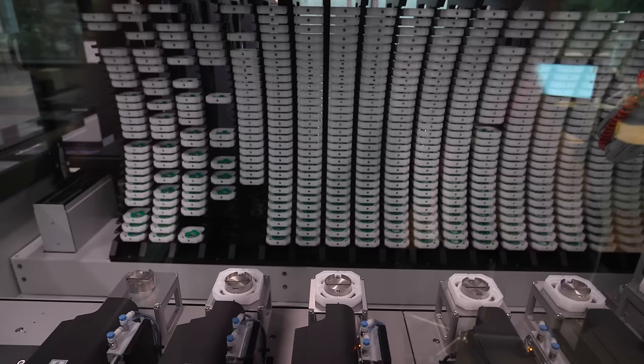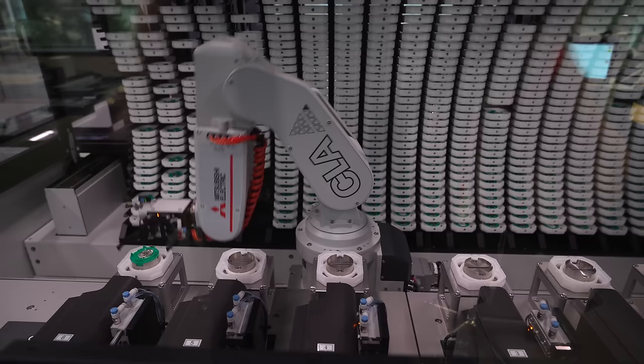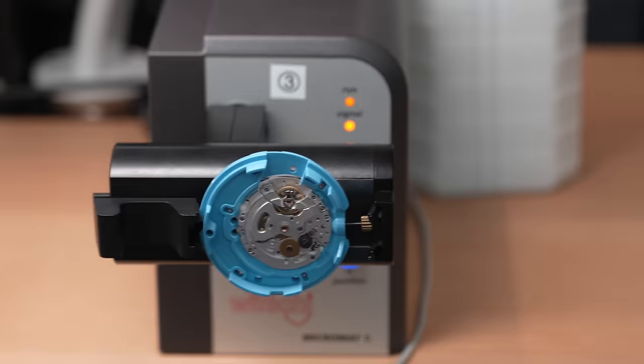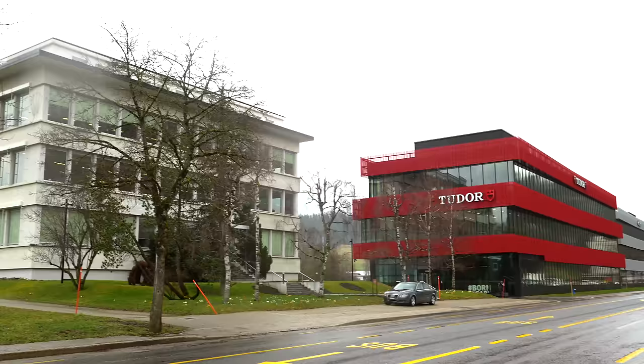Tudor founded Kenissi to build their movements, but because Tudor doesn't make enough watches alone to bring the price of movements down and make watches more affordable, they need economy of scale. So Kenissi makes movements for TAG Heuer, Breitling, and Norqain. None of those companies can say they're powered by Tudor — Norqain can't say they're powered by Tudor because they aren't; they're powered by Kenissi. Tudor owns Kenissi, but you're able to protect the brand because there's this disconnect between them.